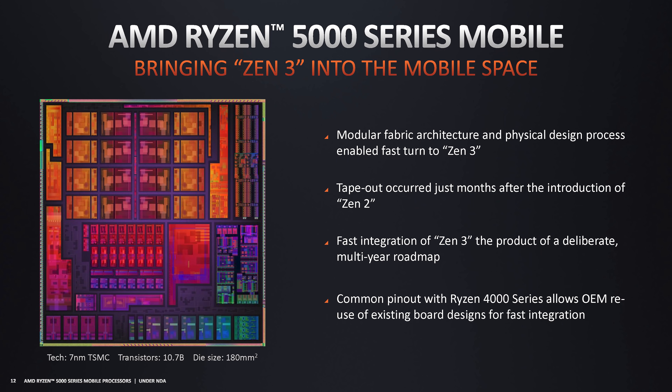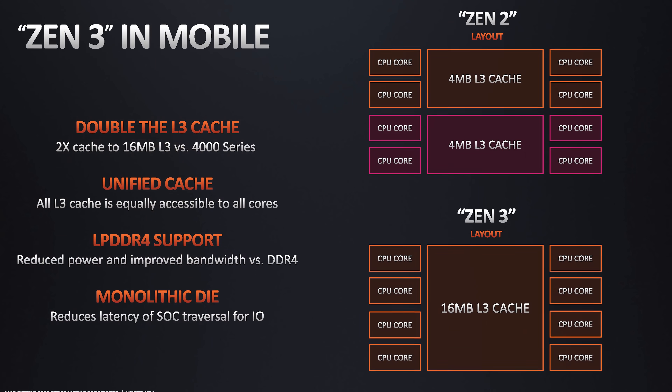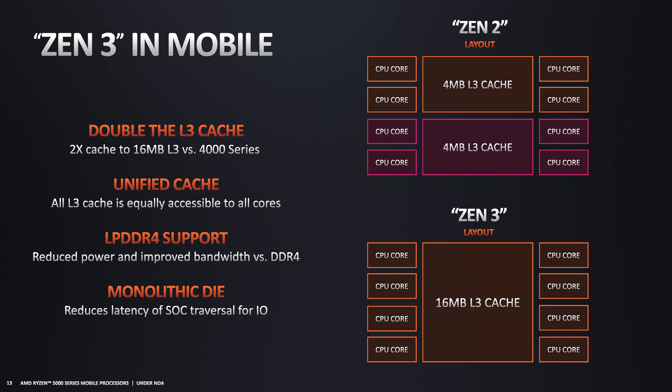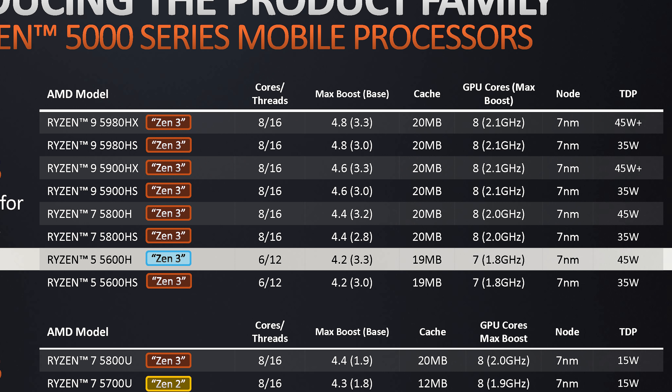Compared to last generation parts, Zen 3 brings better IPC, a unified core complex with double the L3 cache, and some mobile-specific optimizations like better battery life and higher clock speeds. The 5600H is the lowest tier CPU AMD currently offer in the Ryzen Mobile 5000H series, with its 6 cores clocked up to 4.2GHz boost from a 3.3GHz base, slightly higher than the 4600H. There's also 19MB of total cache, split between 16MB L3 and 3MB L2, plus an integrated Vega GPU with 7 compute units clocked up to 1.8GHz.